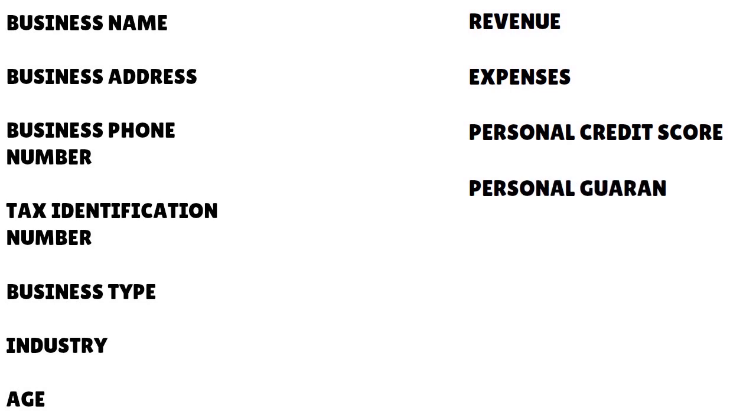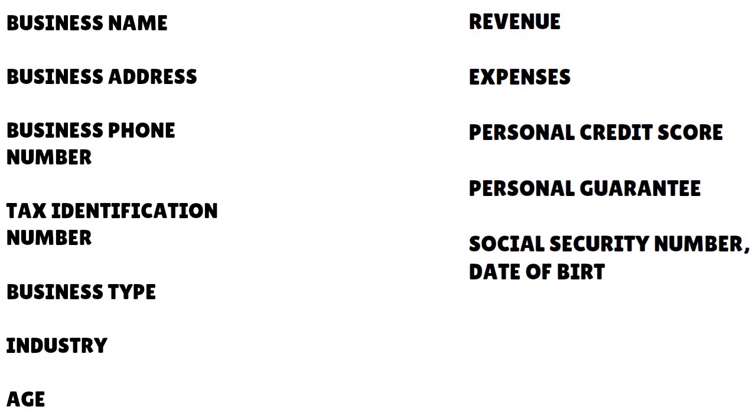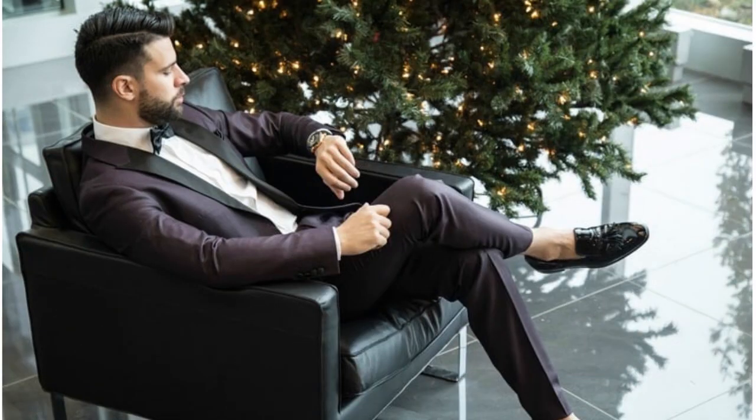The criteria you'll need to submit include: business name, business address, business phone number, tax identification number (EIN), business type (LLC), industry, age of business, current revenue and revenue projections, monthly and annual expenses, your personal credit score, and in some cases a personal guarantee. Our recommendation is to apply at a physical branch — schedule an appointment, discuss their requirements, and somewhere in between you'll find a consensus and get approved.